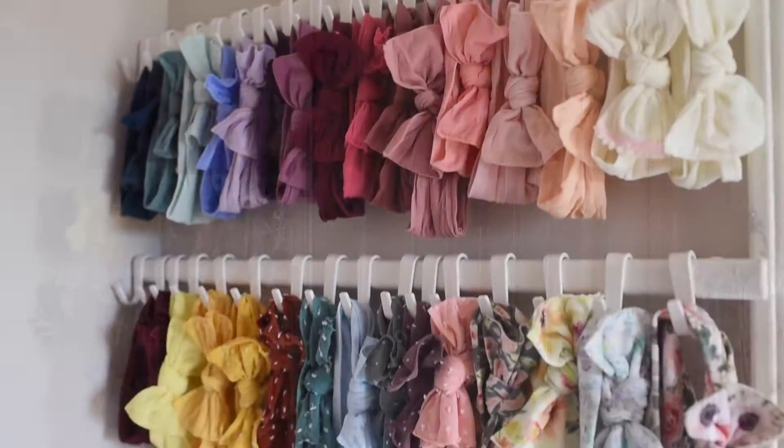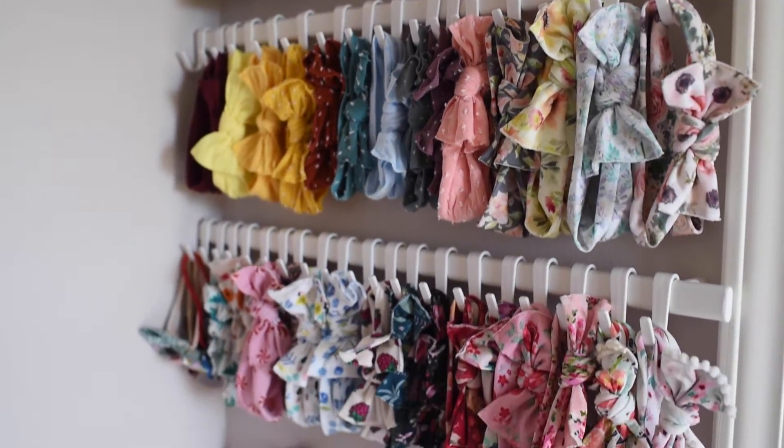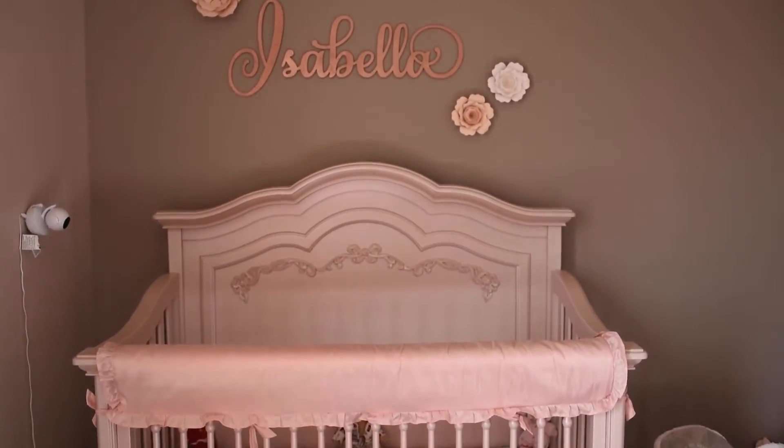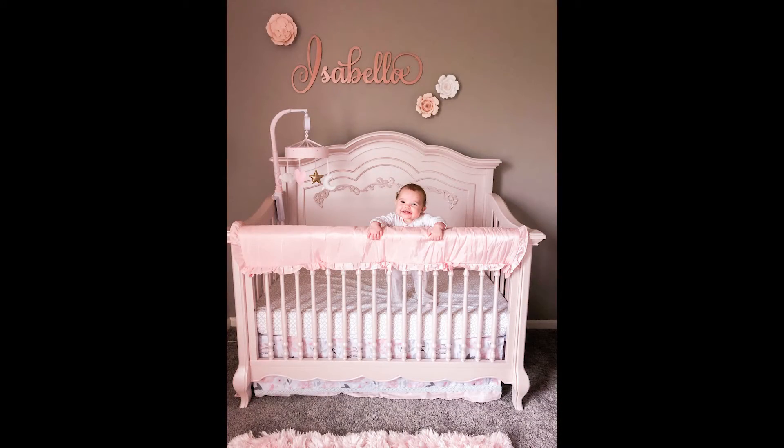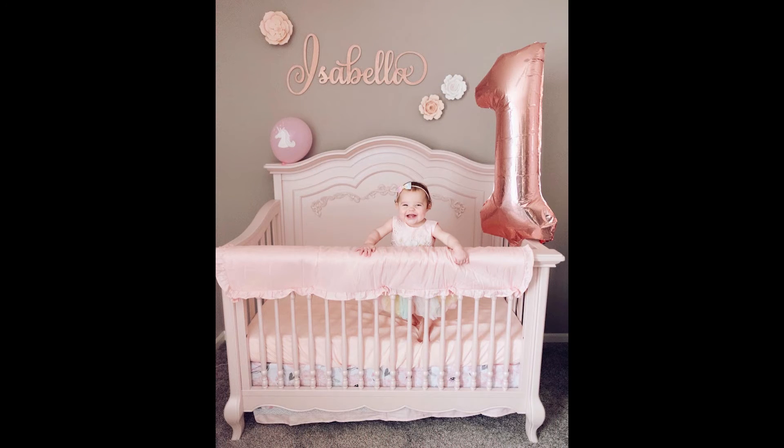The Evolure furniture has been the focal point of her room, and we are just as excited to transition it to a toddler bed in the near future as we will be when it's time to transition this beautiful set into her big girl bed one day.